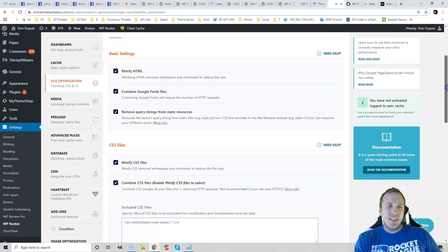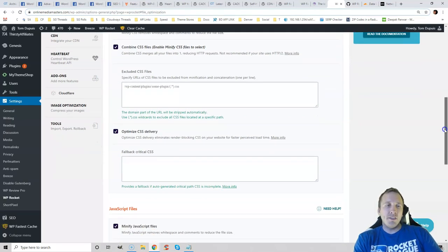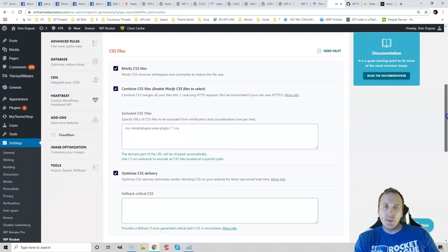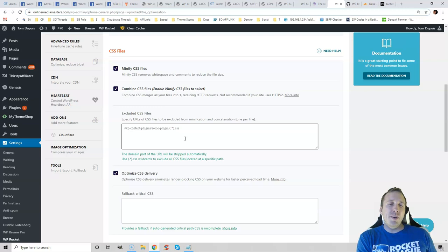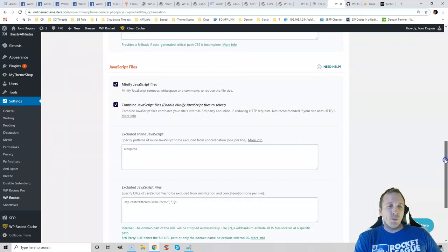What I recommend is enabling these options one by one and seeing how they affect your GTmetrix report, because sometimes — especially when you minify JavaScript files or CSS — it can cause visible problems on your website. In that case, you would need to view the source code, find those problematic files, copy the code, and paste it into the exclusion field for CSS or JavaScript. That way you can still minify the page, just not that problematic file. Test these one by one and make sure your website doesn't have errors.